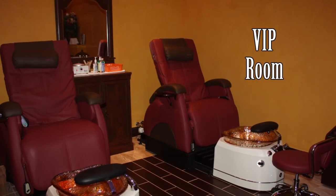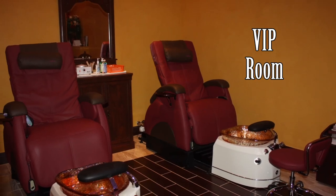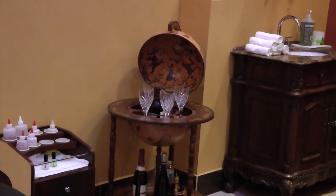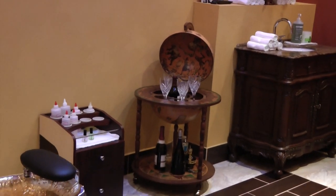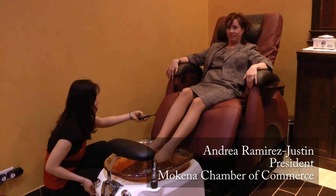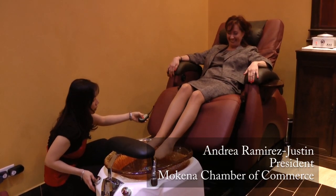The VIP room is made for those who want extra special treatment. It can be used for couples who want private moments when they get their nails and feet done, or for parties, or just some private time alone. It's equipped with chairs that lay back all the way down so you can completely enjoy your spa experience.